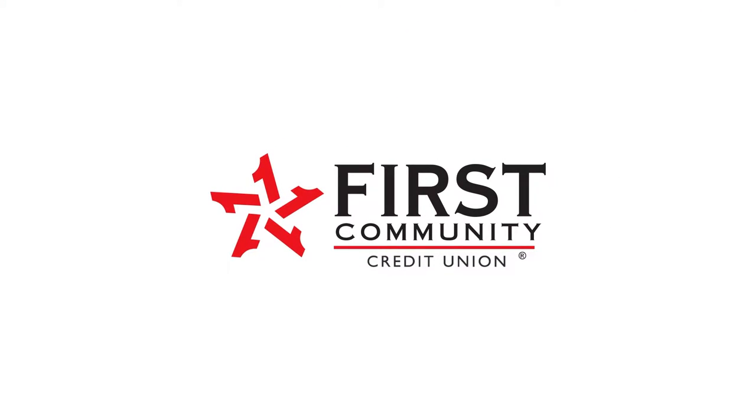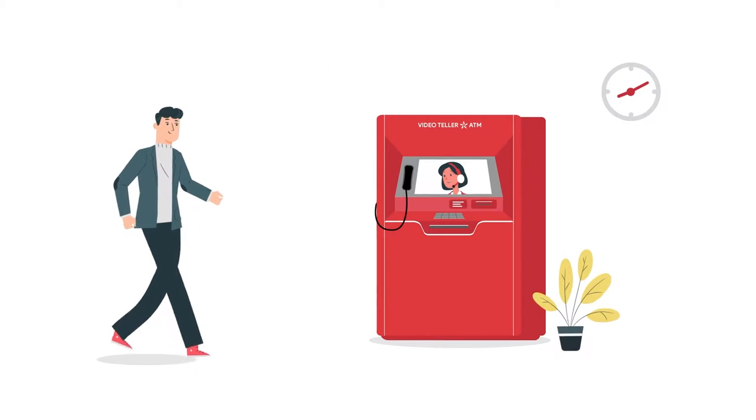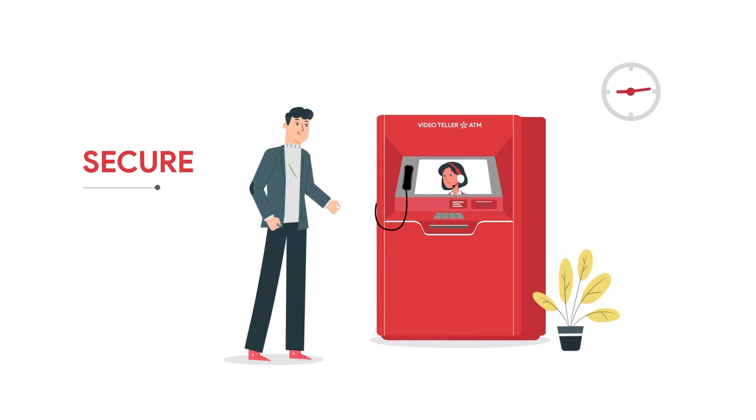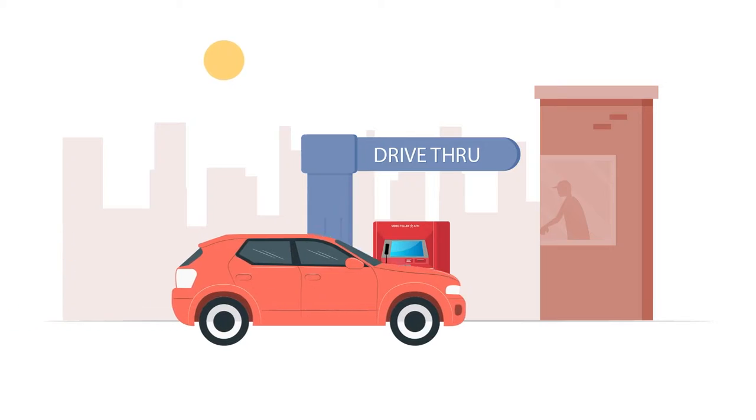Did you know that First Community Credit Union now offers personal video tellers? Video tellers are real people who offer a secure, convenient way to make visits to the credit union quicker and easier. Choose between in-branch or drive-through access while benefiting from extended hours.